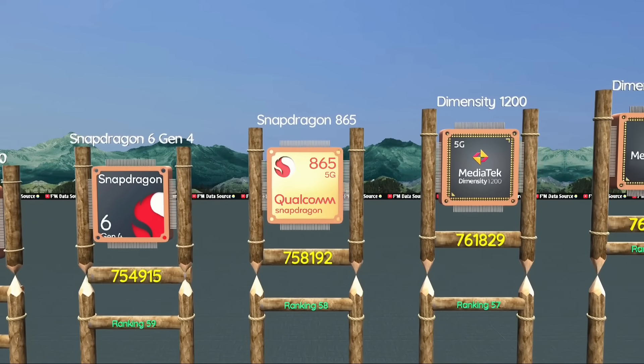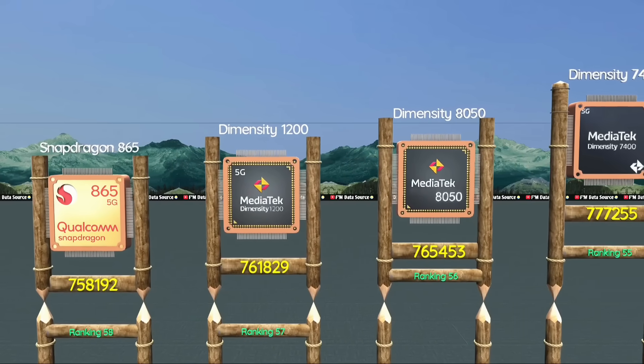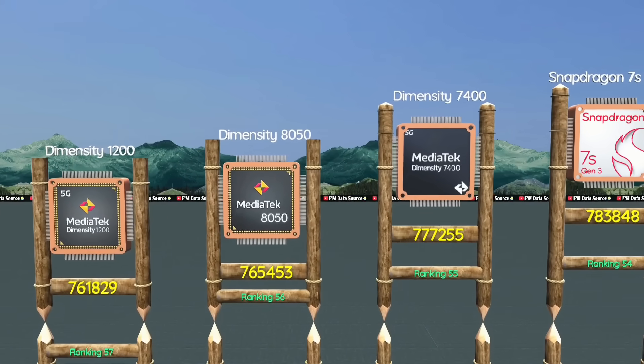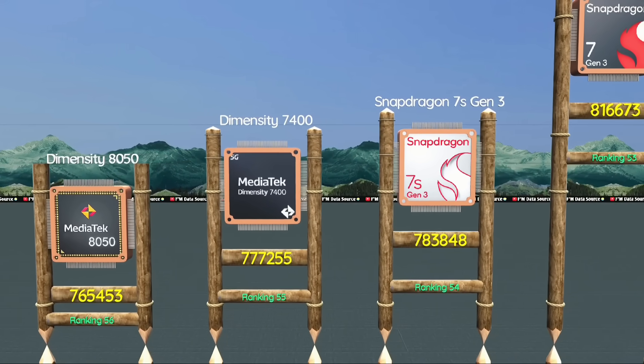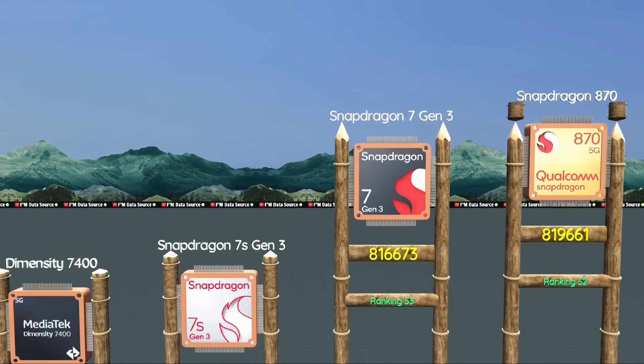Snapdragon 865, classic flagship-level speed. Dimensity 1200, older but still runs heavy apps well. At 56: Dimensity 8050, balanced chip with good thermals. Dimensity 7400, great for mid-range performance.